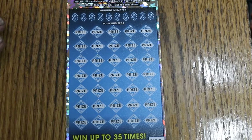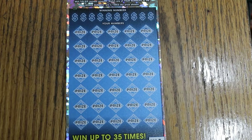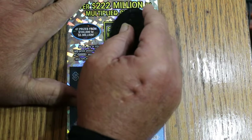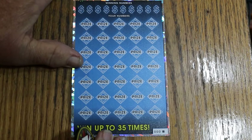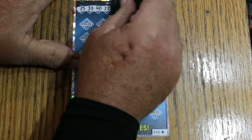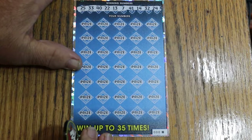Alright, we're starting with ticket 000. Looks centered. We'll use M2M's coin to start. Let me get the bonus number out of the way — number 23, keep that in mind. Your numbers are 25, 33, 40, 22, 13, 7, 41, 14, randoms 32, and 24.